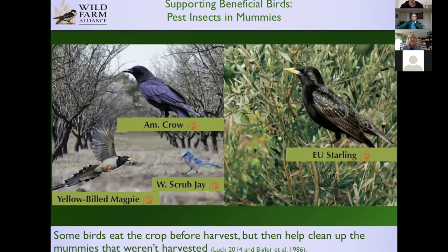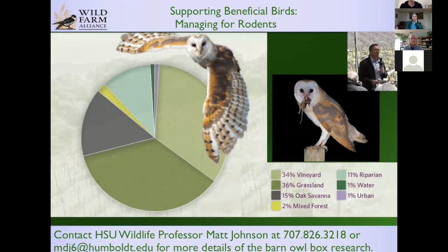In examples with almonds on the left and olives on the right, birds in both cases eat a little bit of the crop before harvest, but then they eat the mummies — the name for crop left after harvest that can support diseases and pest insects if not removed. The grower has to remove those, and the birds come in and do it for them. In the case of almonds, a study showed it was actually cost-effective to have the birds there, even though they ate some nuts before harvest.